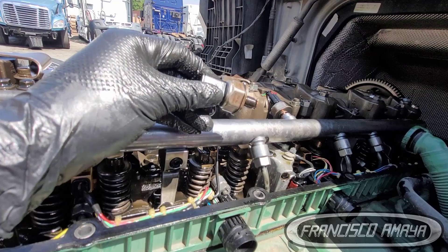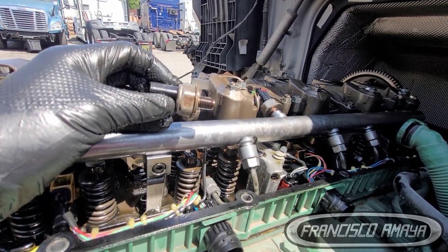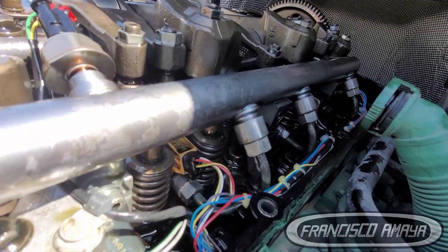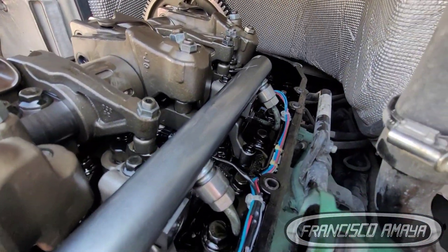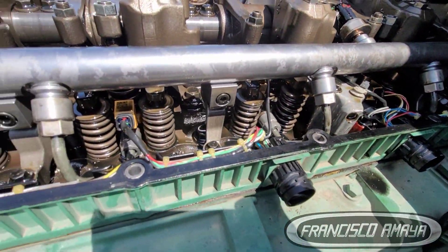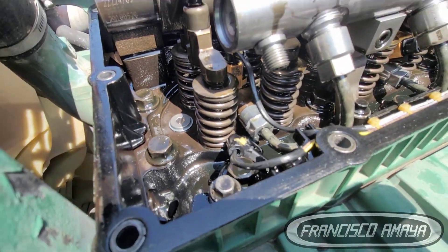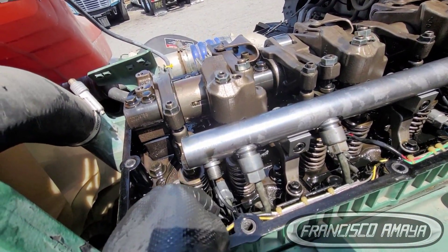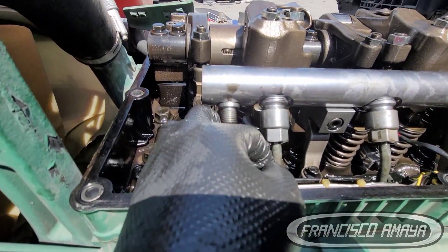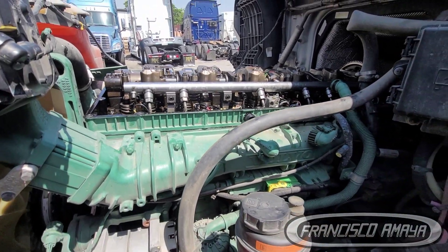We are also going to replace the fuel pressure sensor. The fuel pressure sensor is pretty easy to replace — we're going to use a 1-1/16 socket to remove it. It has room to do it with a socket, so it's nothing hard. These are very easy components to replace. Then we put it all together. At this point we have already replaced the fuel pressure regulator with a plug, the fuel pressure sensor, and the harness.